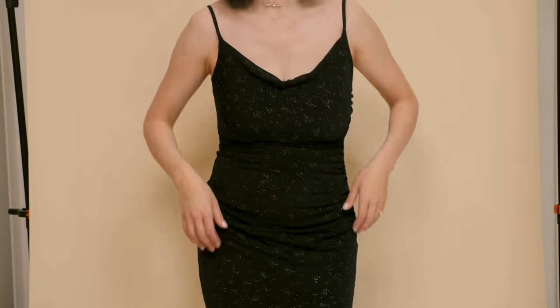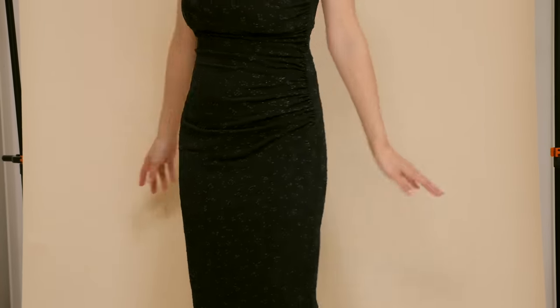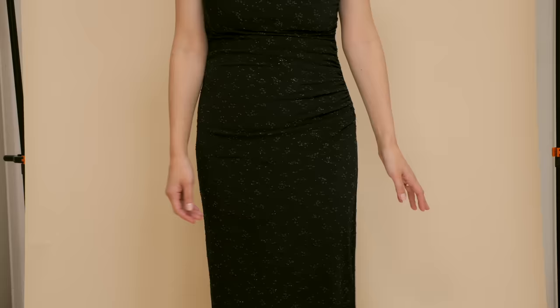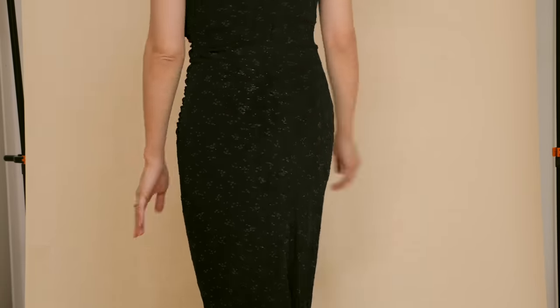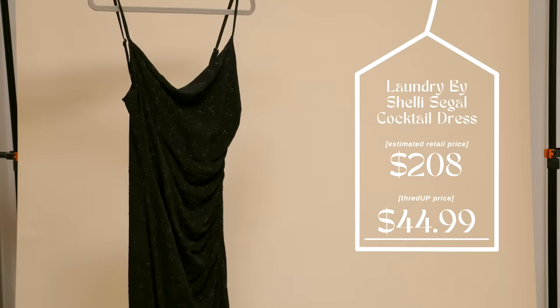First up, a classic little black dress from Laundry by Shelly Siegel. It has a little cowl neck detail in the front. I love that it's slightly shimmery because there are little beads attached, and the quality is so good — there's actually boning inside helping it have great structure and form. I feel very wedding-ready. This dress was originally $208 but on ThredUP it was $44.99.